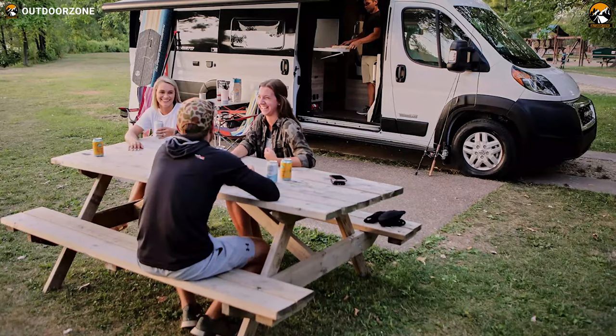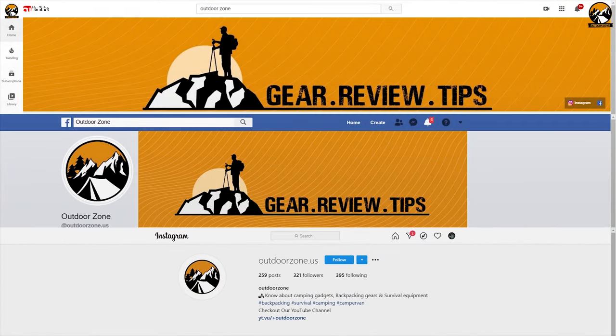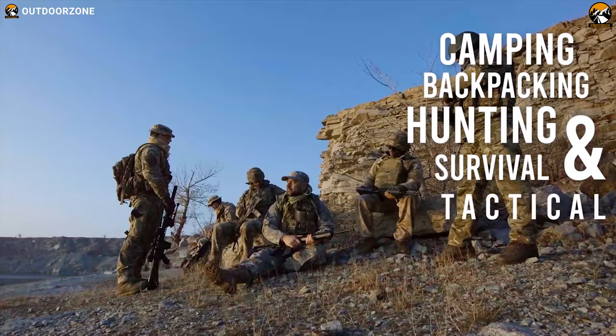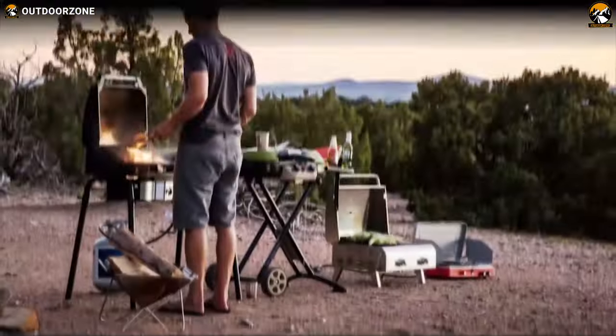So without any further ado, let's get started. Outdoor Zone is a place created by a group of outdoor enthusiasts who are always out on the field testing new and innovative camping, backpacking, hunting, survival, and tactical gear to make buying guides based on their performance, price, and durability so that you can have the best experience.